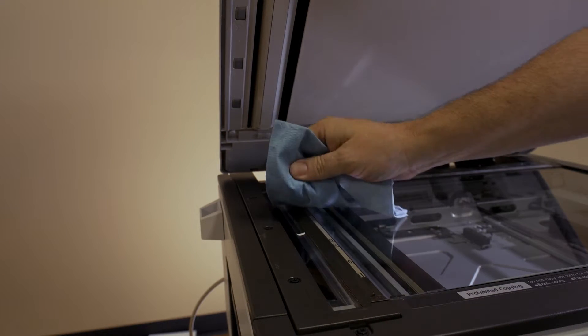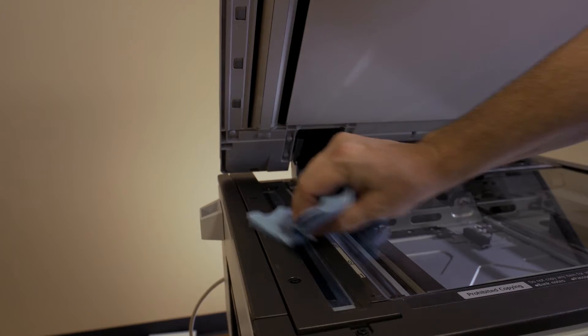The easiest way to solve this problem is to clean the glass. If these steps are unsuccessful, please place a service call.